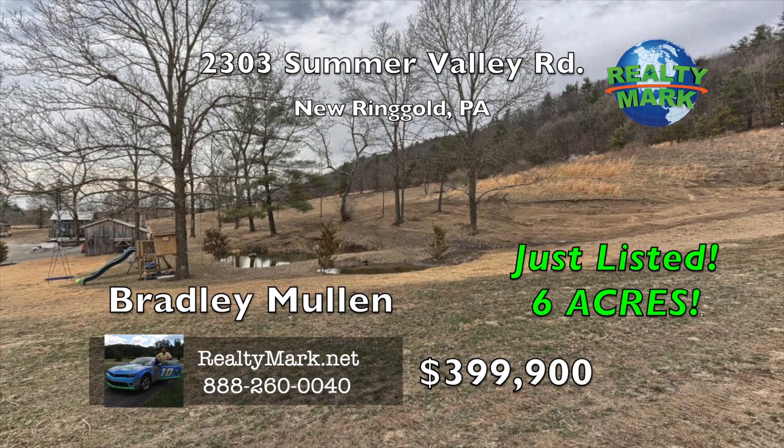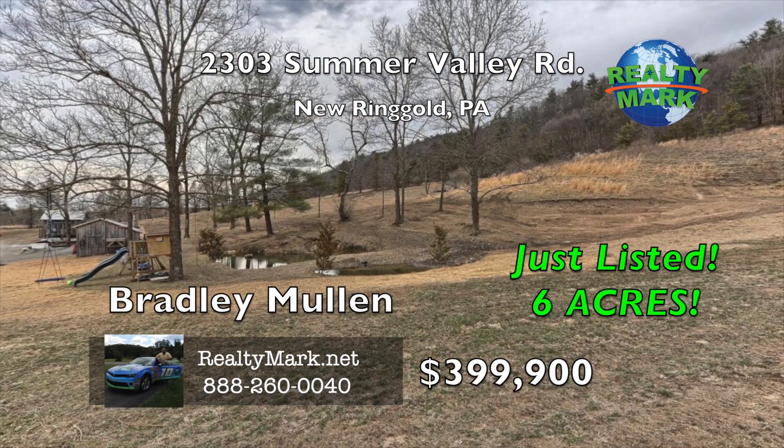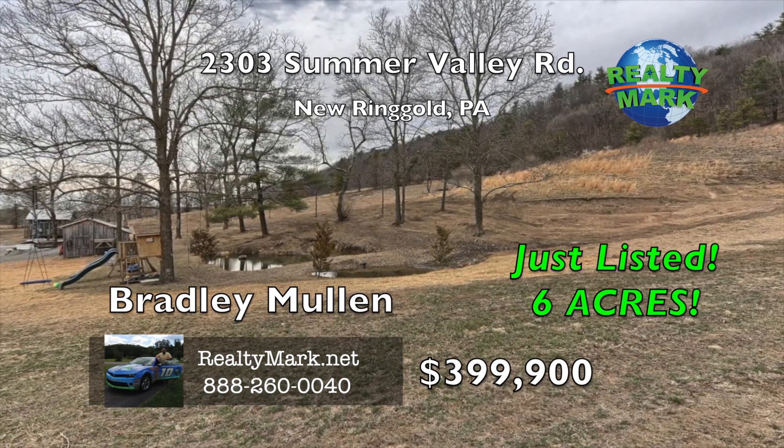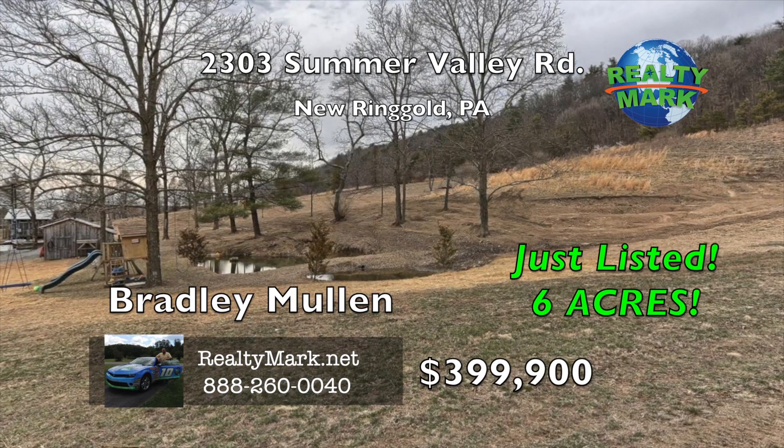Lots of room for playing in the dirt — the owner even had a motocross track here. If you are a hunter, you are only a short walk to the deer stand. This home is in the highly coveted Blue Mountain School District. You will not want to let this one get away.